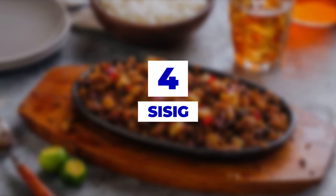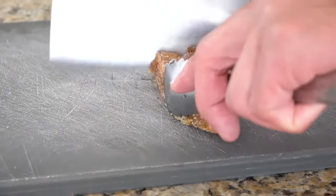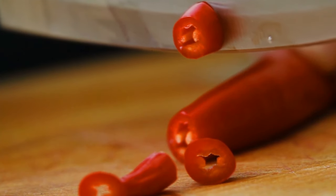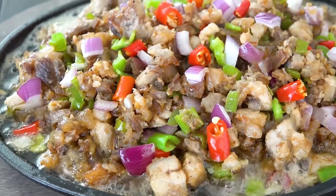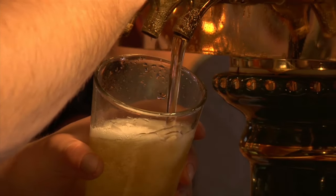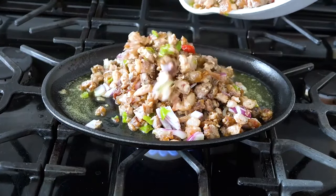Number 4: Sisig. Sisig is what happens when you don't want to waste a single part of the pig. The chefs make this amazing appetizer by combining onions, chili peppers, calamansi, pig head, and liver. They fry all of these together, and what you're left with is an amazing appetizer that's just begging to be taken down with a cold, frothy beer. If you're not into eating it as is, you can add some hot sauce.